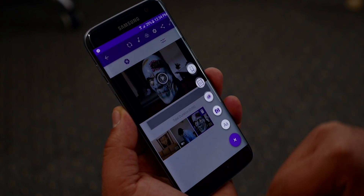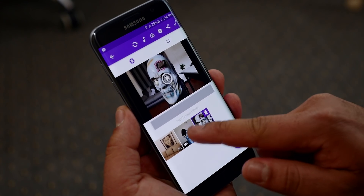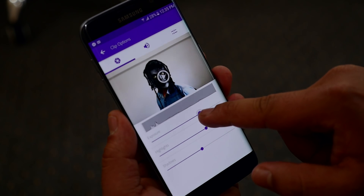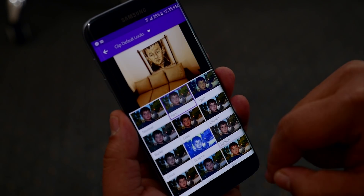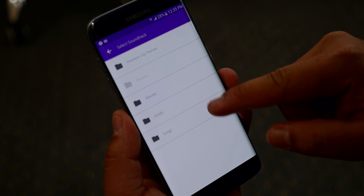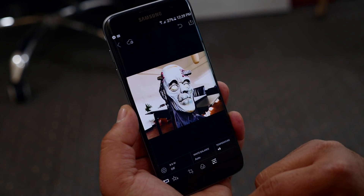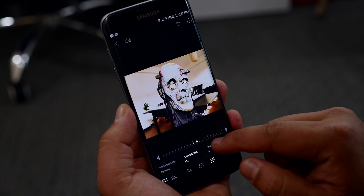First, let's talk about Adobe Clip — this is a great tool for editing videos right on your smartphone. You can import clips and edit your videos like a pro. You have all the necessary tools required to create an awesome video.